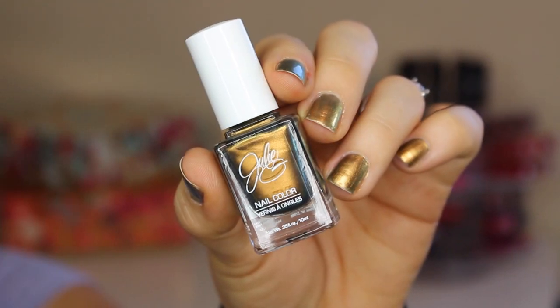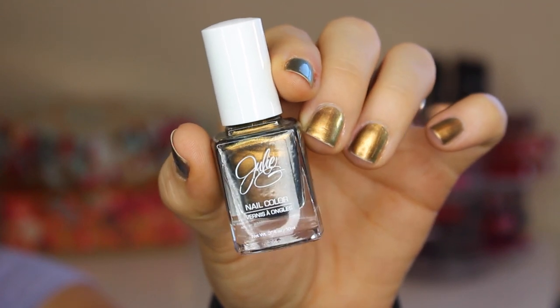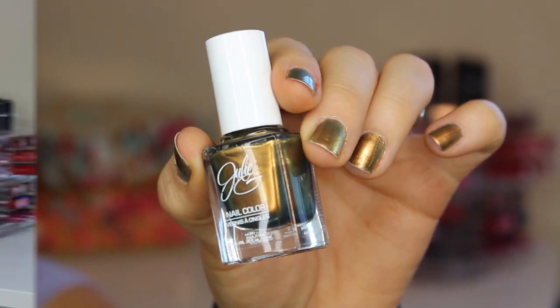First things first, let's talk nails. A lot of you guys have had questions about the polish that I've been wearing in my most recent videos. I have been applying and reapplying this one from Julie G — it's called Universe. It's this interesting duochrome. It's very similar to something Chanel has, but it is this antique gold at first look, and then especially in the bottle, you kind of tilt it and there are shades of green and blue. It's just a really faceted nail polish that looks summery on the nails.